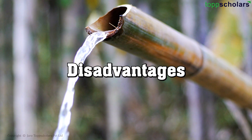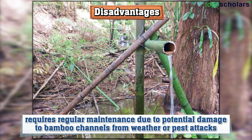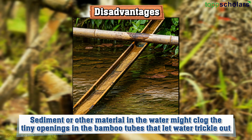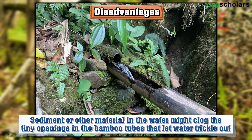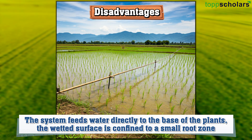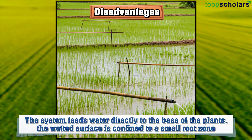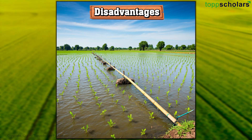Now let us look at the disadvantages of this system. The bamboo drip irrigation system, despite its low initial setup cost, requires regular maintenance due to potential damage to bamboo channels from weather or pest attacks. Sediment or other material in the water might clog the tiny openings in the bamboo tubes that let water trickle out. Since the system feeds water directly to the base of the plants, the wetted surface is confined to a small root zone, which may not be suitable for crops with extensive root systems or those that require a lot of water.